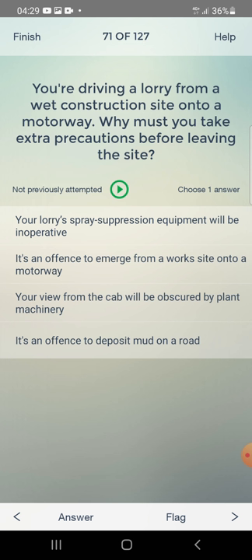You are driving a lorry from a wet construction site onto a motorway. Why must you take extra precautions before leaving the site? Your special equipment will be inoperative, it's an offence to emerge from a road onto a motorway, your view will be obscured by plant machinery, or it's an offence to deposit mud on the road? The answer is: it's an offence to deposit mud on the road.